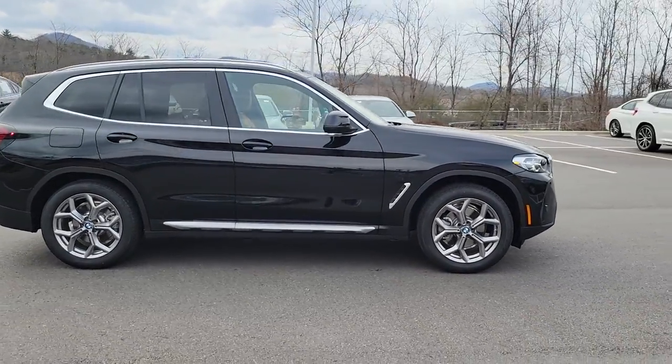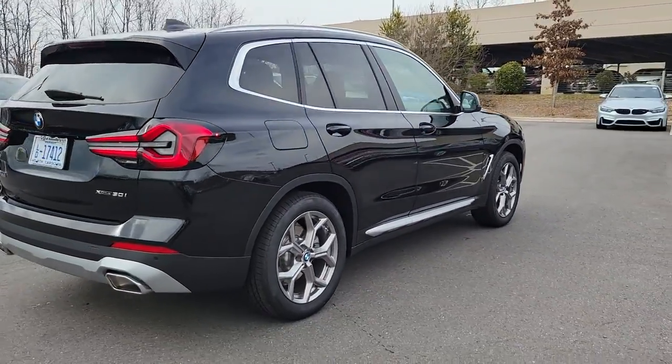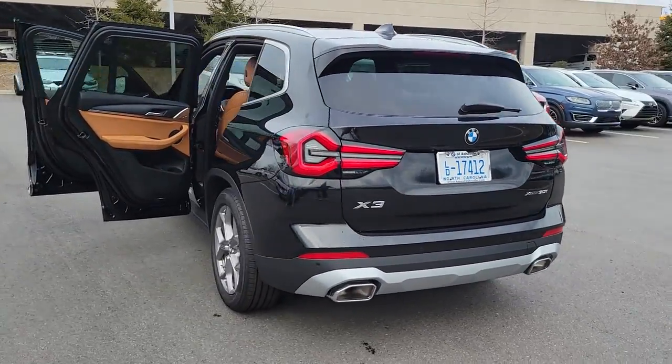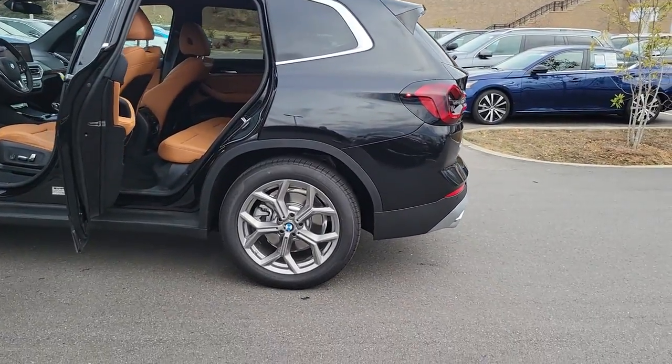Enjoy the view of this 2022 BMW X3. The X3 delivers intelligent technology to keep you safe and connected, the can-do functionality of an SUV, and motorsport heritage that purrs beneath your hand.